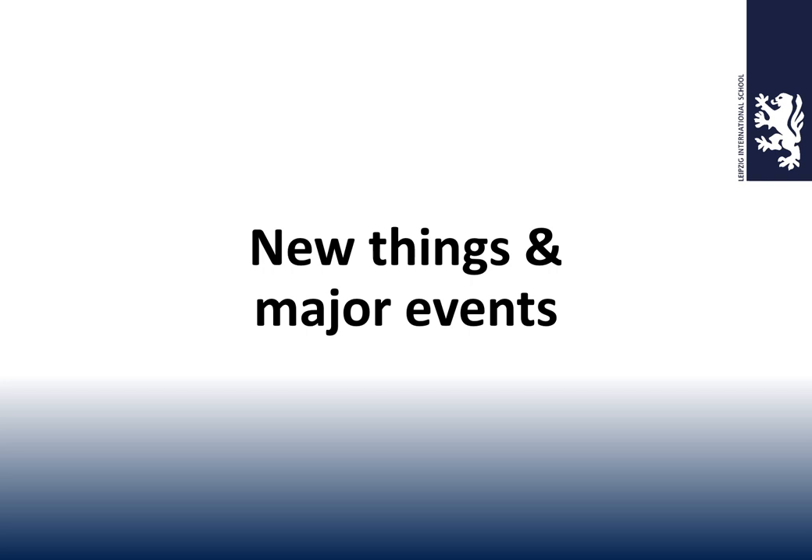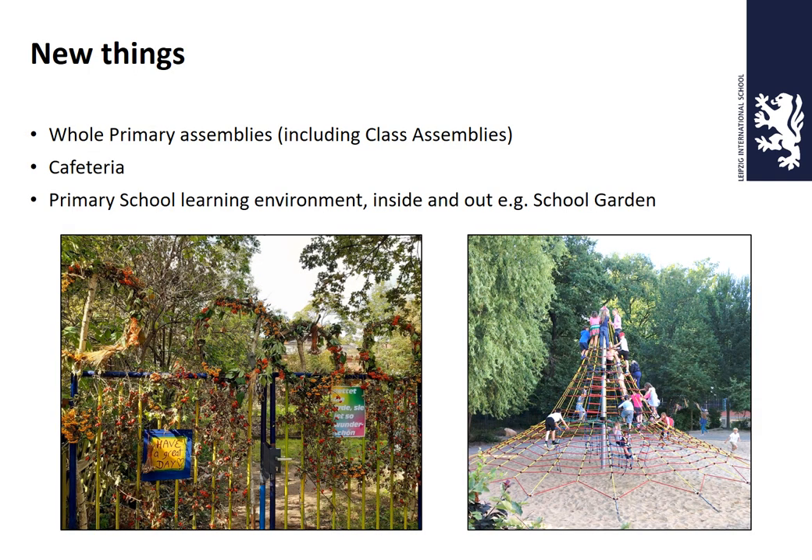Your child is now joining primary school, so what are the new things and major events? The three main new things are: whole primary assemblies every Friday morning at 8:50 in the Owler — parents are welcome whether your child is starring or not — where we sing songs and celebrate learning. There are also class assemblies where your child and classmates will put on a 10-to-15-minute mini show for you. Please come along to primary school assemblies — they're just great fun.